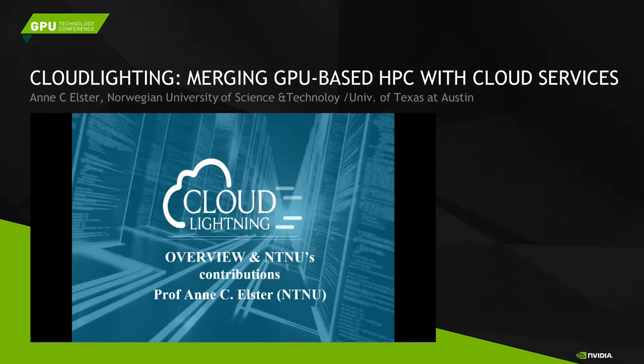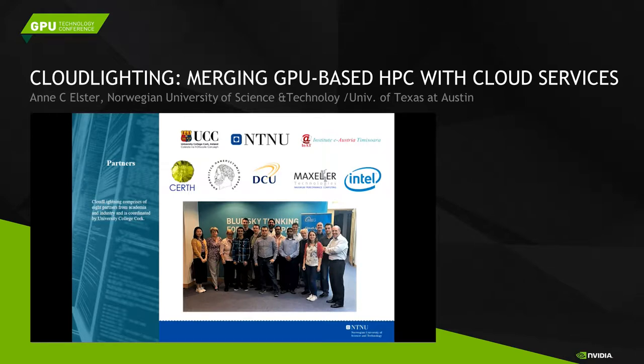The Cloud Lightning project has eight European partners. It's led by UCC, which is in Cork, Ireland. We're the second largest partner budget-wise. The Institute of Austria to Mesoara in Romania is a major partner. We also have Greek partners doing the simulations — CERT, well-known in EU circles, and DUTH as a university. DCU in Dublin handles management and commercialization efforts. We have two industrial partners: Maxler, known for FPGA-based data flow engines, and Intel Ireland, represented through the Xeon Phi efforts.